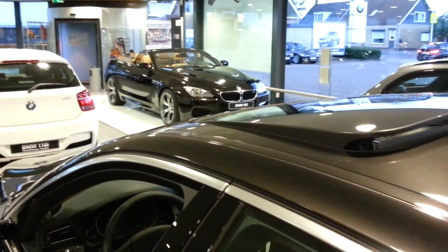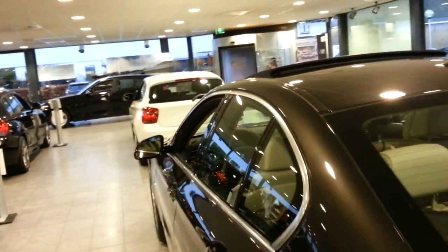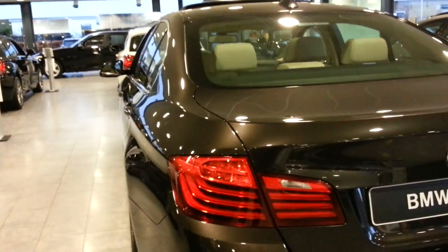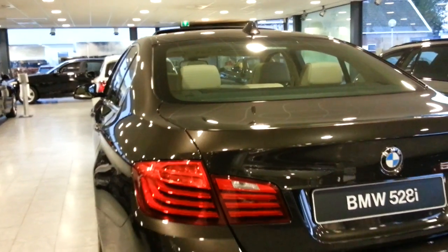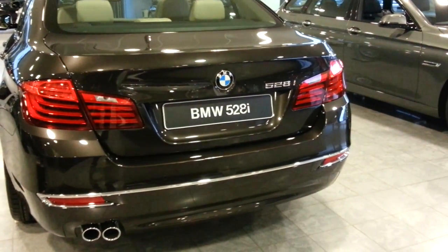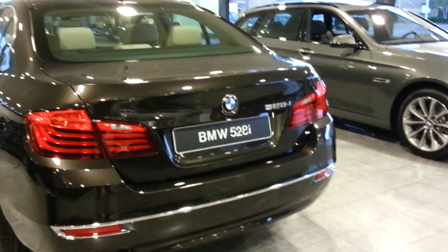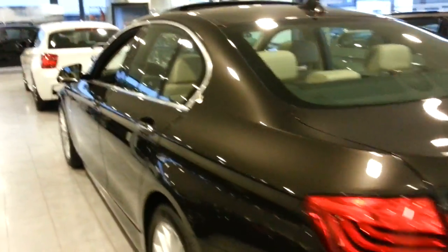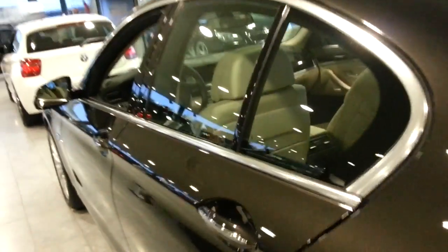The sunroof at the top. Chrome along the windows. The 528i was a 6-cylinder, but it is a 4-cylinder now to improve fuel economy.